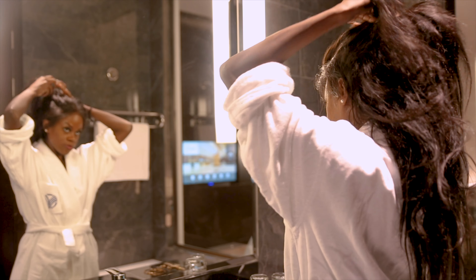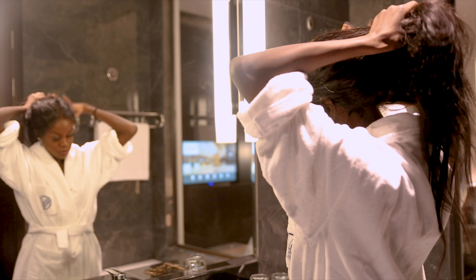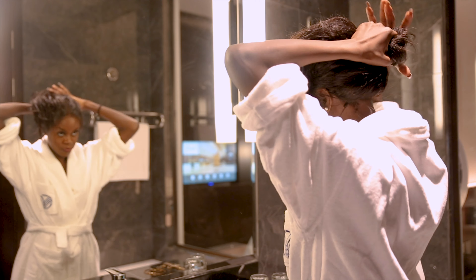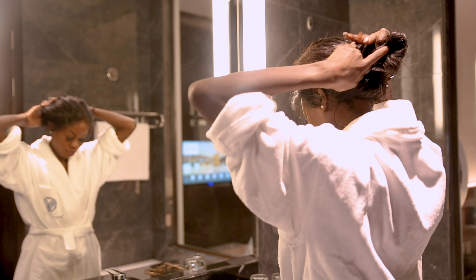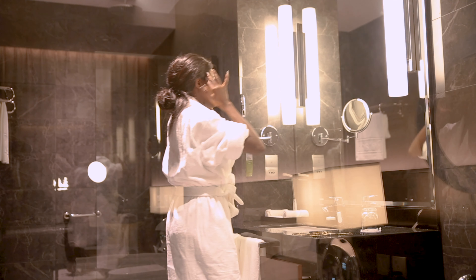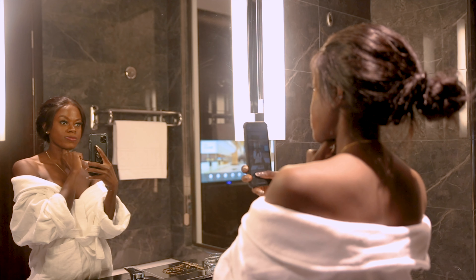No matter how busy or tired I am, my skincare routine is a vital step towards my night care routine — yes, all the 101 steps that I had detailed in my previous skincare routine video. If you guys haven't checked it out, it will be linked up on your screen and down in the description box below.